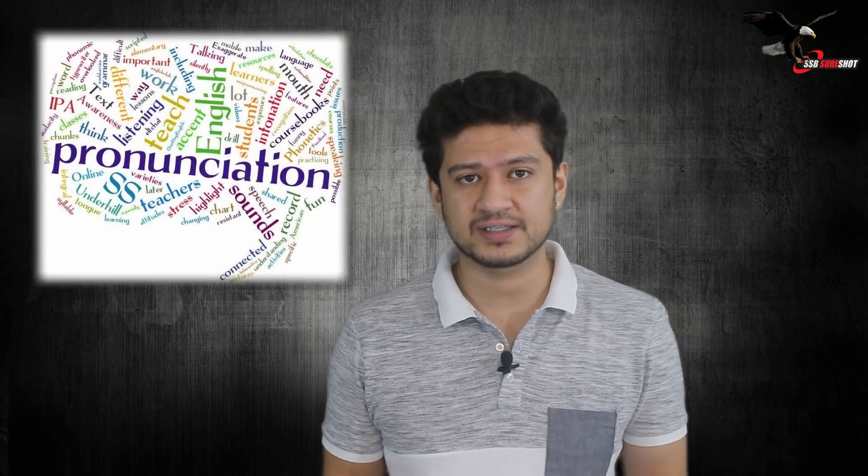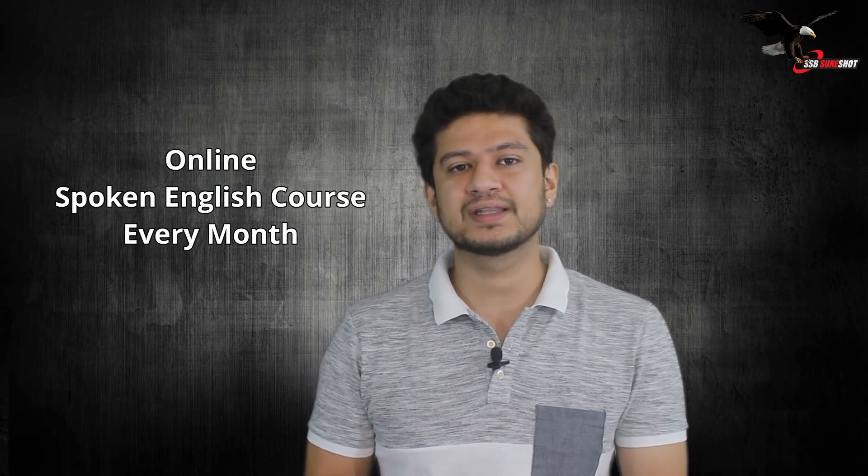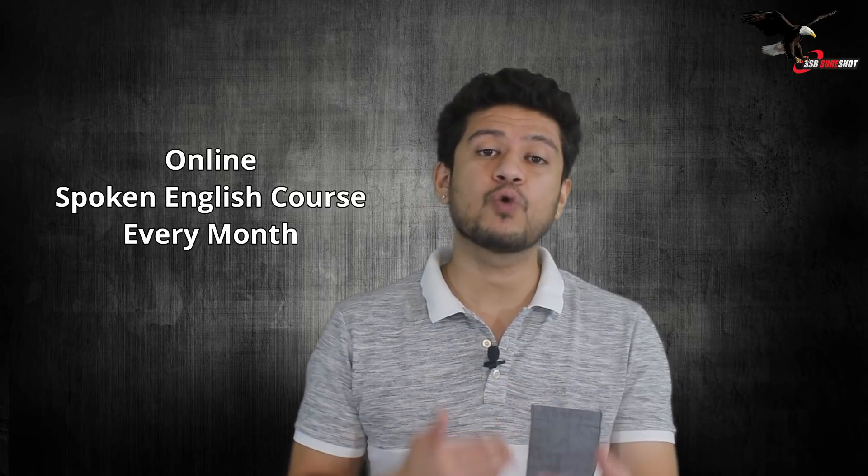So in today's video I will be covering a few aspects on which you can focus to improve your pronunciation. Pronunciation plays a big part in your communication skills — the way you pronounce words and your voice modulation can have a huge impact on how impressive you come across. Even on our spoken English course we keep telling students that having correct grammar is not enough.